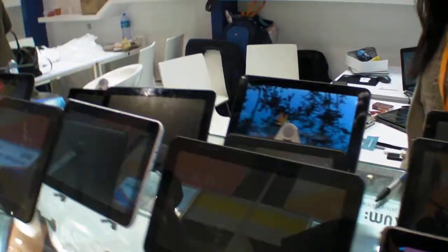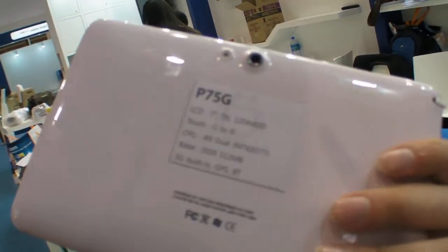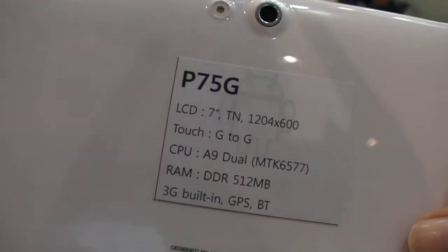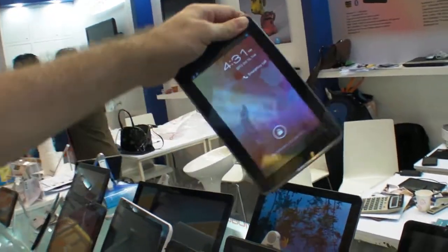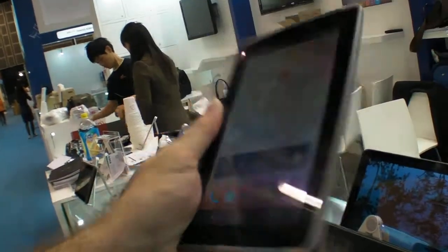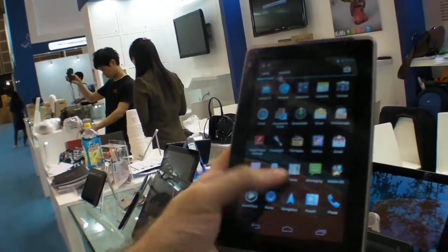The most interesting product for customers is the 9.7-inch and also a small tablet with 3G, 2G, Bluetooth, GPS, and phone function all in one. It uses the MT6577 chipset and costs $125 for a 1K MOQ. The screen resolution is 1024x600.